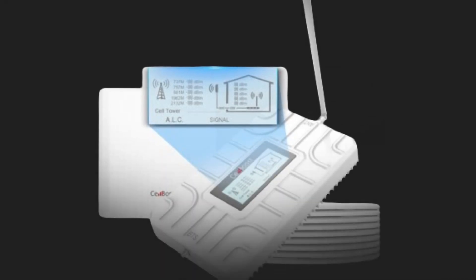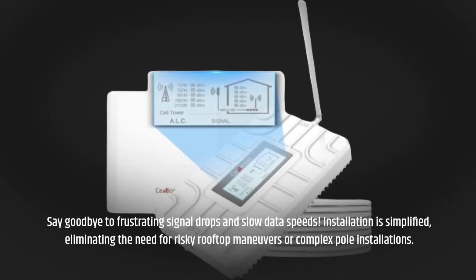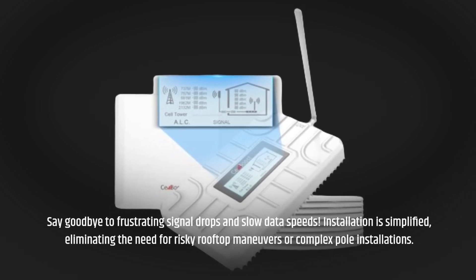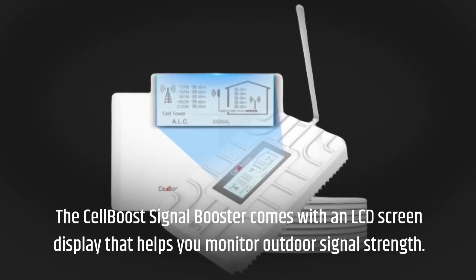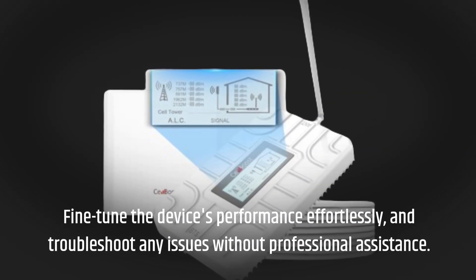Say goodbye to frustrating signal drops and slow data speeds. Installation is simplified, eliminating the need for risky rooftop maneuvers or complex pole installations. The CellBoost Signal Booster comes with an LCD screen display that helps you monitor outdoor signal strength. Fine-tune the device's performance effortlessly.